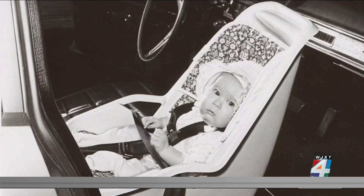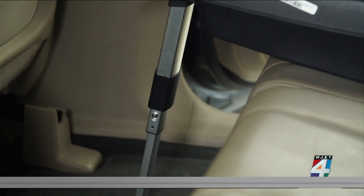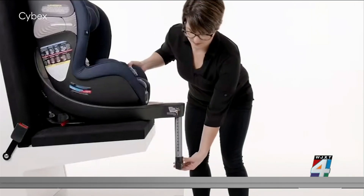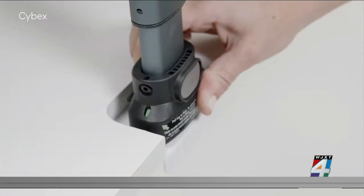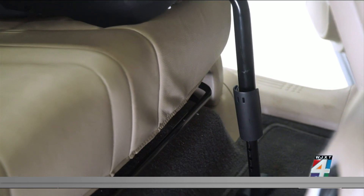Today's seats are no doubt safer, like in the case of load legs — a clever feature originally from Europe that gives car seats extra support by extending a leg from the car seat base to the car floor. It allows for crash forces to be absorbed more so by the car seat and the load leg, and less crash energy to be transferred to your child occupant.